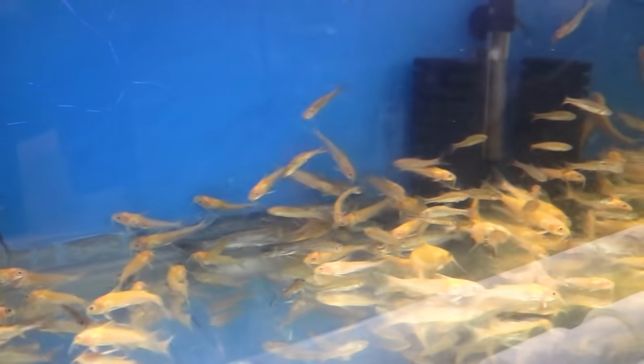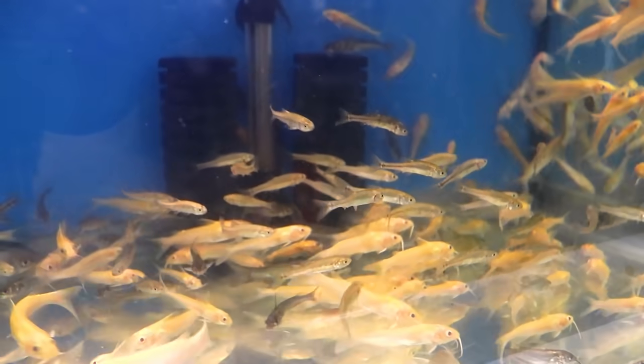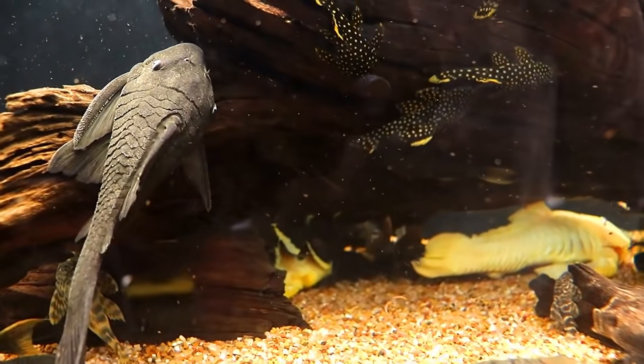Down here we have albino and regular channel cats, different sizes, and everybody's already on the website. Over here we have a couple of the blue-eyed plecos left — the blue-eyed Panaque.